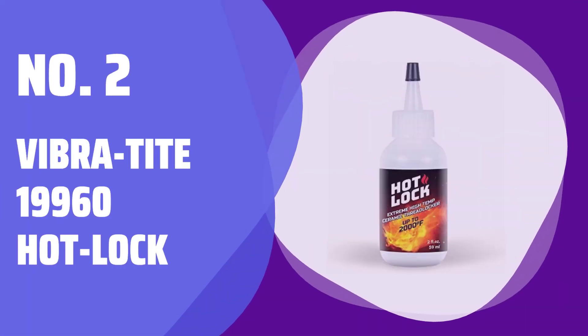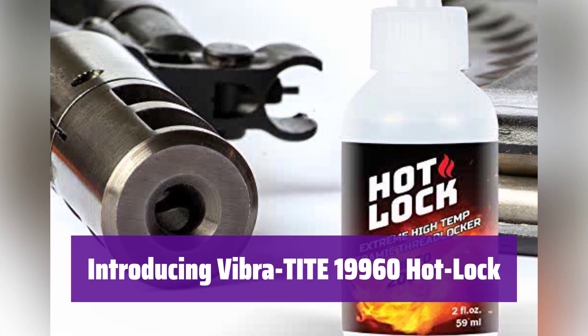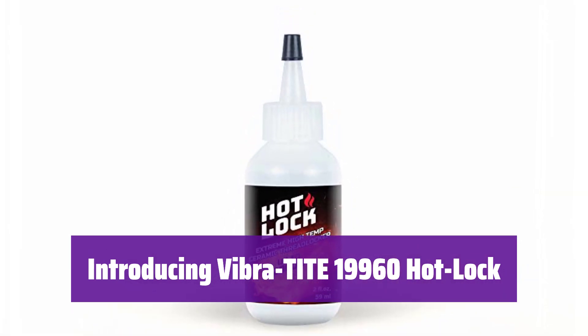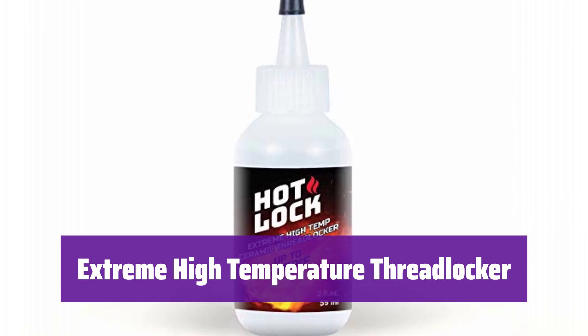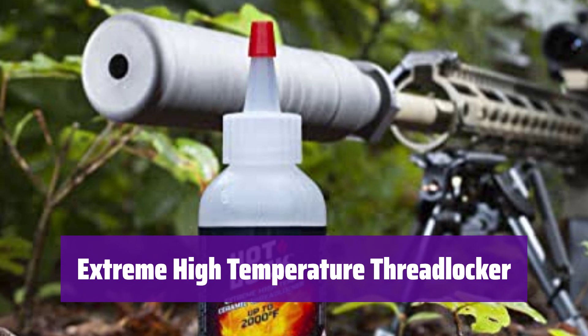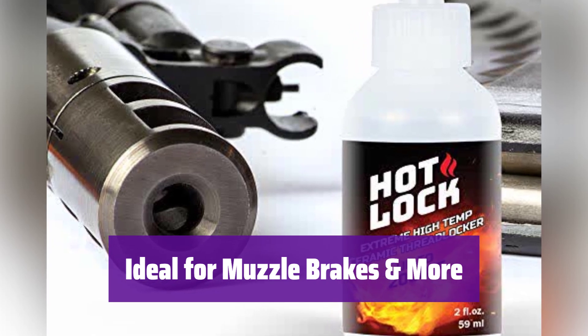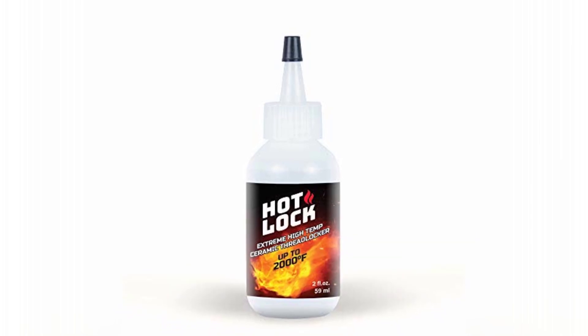Number 2: Vibratite 19960 Hotlock — the Extreme High-Temperature Threadlocker. It's perfect for high-temperature applications where a secure bond is critical, designed to withstand extreme heat and ideal for a variety of demanding applications, ensuring a lasting, reliable bond even under intense conditions. It's great for muzzle brakes, recoil compensators, suppressors, vehicle exhaust bolts, and turbocharger fasteners, providing a secure hold where you need it most.